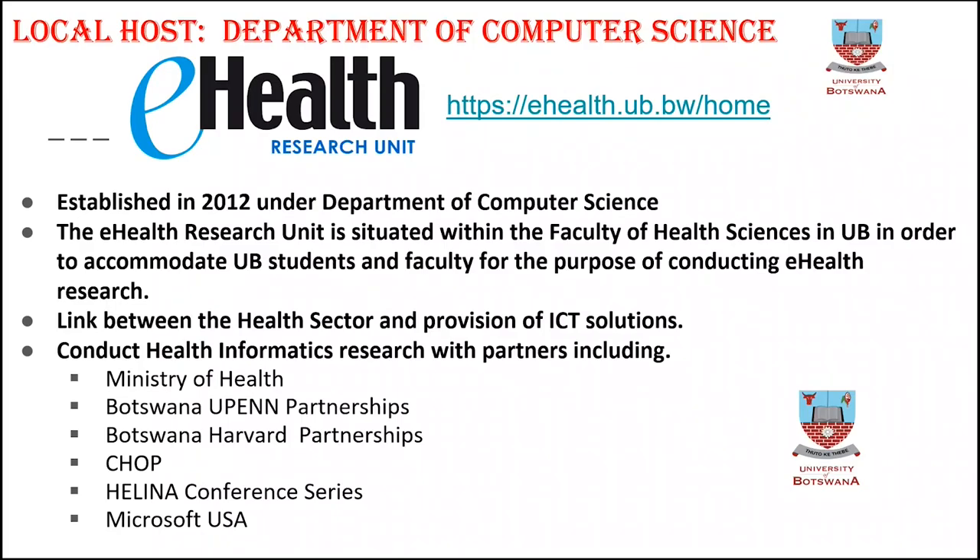The partners are the Department of Computer Science. In 2012, prior to that, we had a relationship with Microsoft USA where we had a project. It didn't quite go well in terms of implementation, but it produced loads of research outputs — more than 20 papers. We were not happy with the fact that when it came to implementation, it didn't go well because we had not prepared good collaborations with the Ministry of Health. So we decided to establish this unit, which is part of the Department of Computer Science.